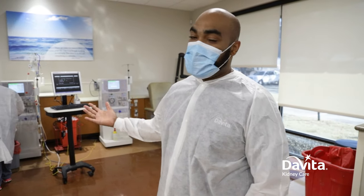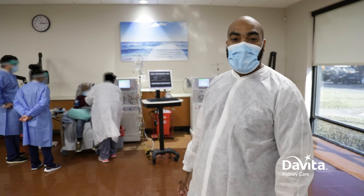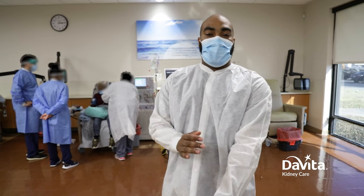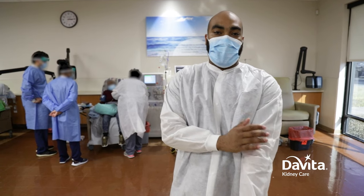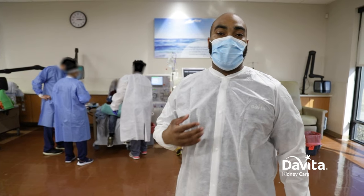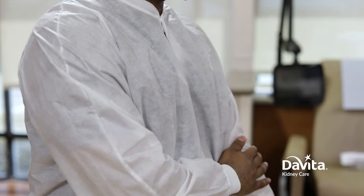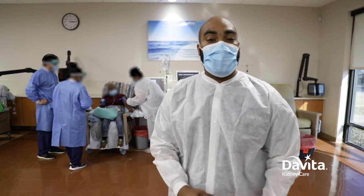You can see a team of technicians and RNs working together to treat a patient. Dialysis patients usually have an access here. Sometimes they come with a central venous catheter that's in their heart. Nurses will take care of the central venous catheters, and technicians will take care of the accesses that are in the other extremities — the arms or the legs.